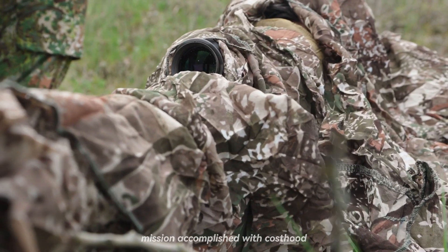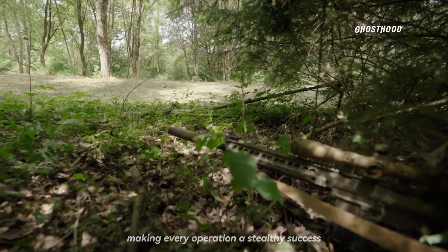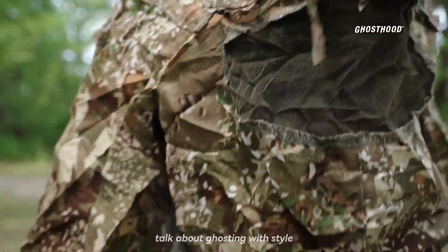With Ghosthood, you're not just surviving, you're thriving in the shadows, making every operation a stealthy success. Talk about ghosting with style.